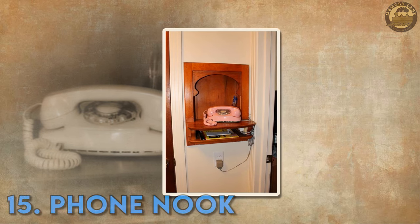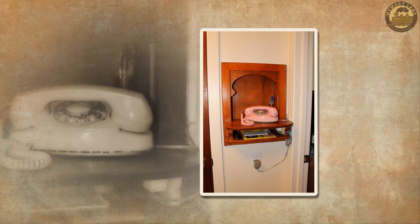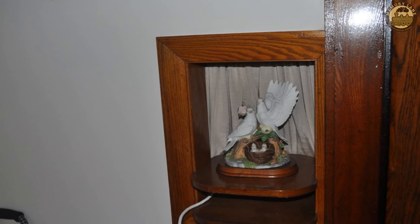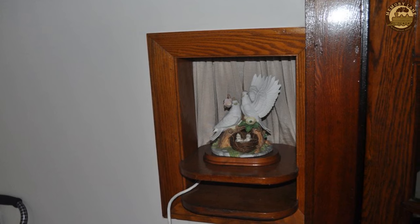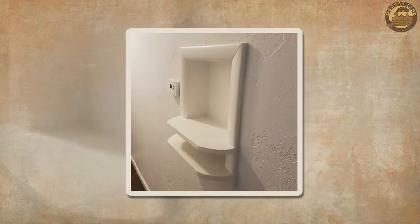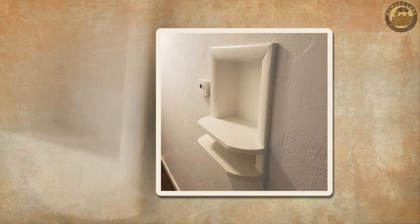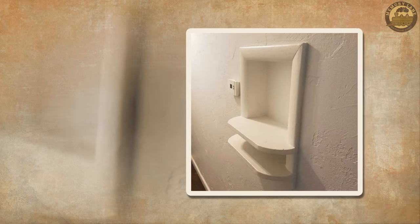Phone Nook. Back when telephones were large and unwieldy, homes often had a special nook to accommodate the bulky devices. Although the size of these cumbersome antiques is what necessitated their having their own hole in the wall, designating a dedicated space for a telephone doesn't seem like such a bad idea even today. After all, most of us spend the last five minutes before leaving the house screaming, "Where's my cell phone?"